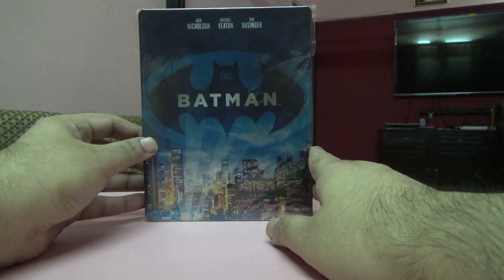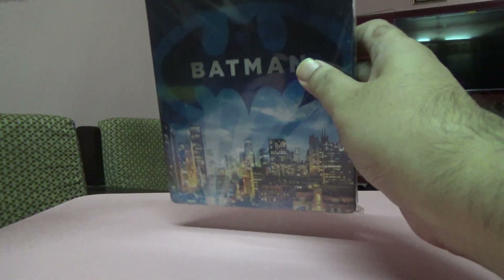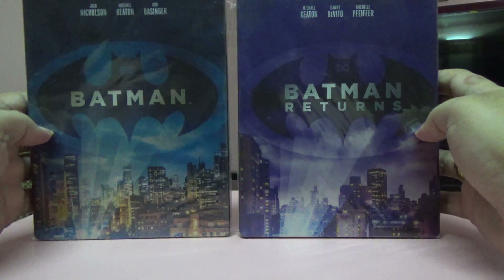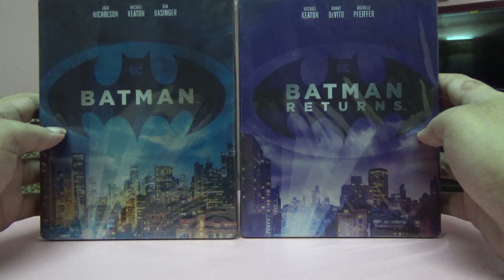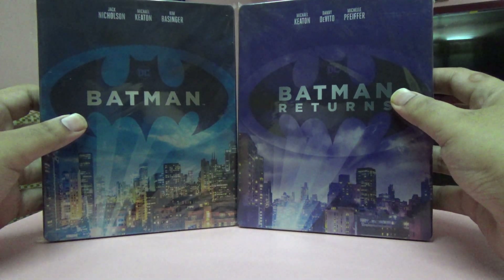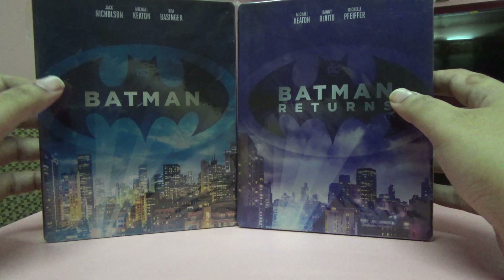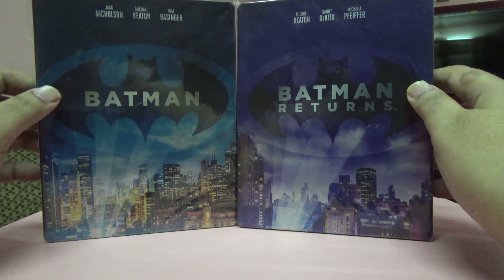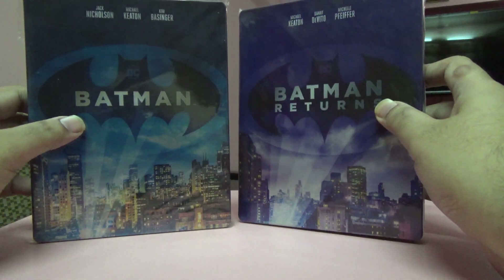Next one is the Batman 4K on Steelbook. I think I did an unboxing for this — you can get all the details there. I got the first two parts, Batman and Batman Returns, both on Steelbook with two discs each. I got the third movie on 4K as well, but not on Steelbook, and that I bought in 2021.